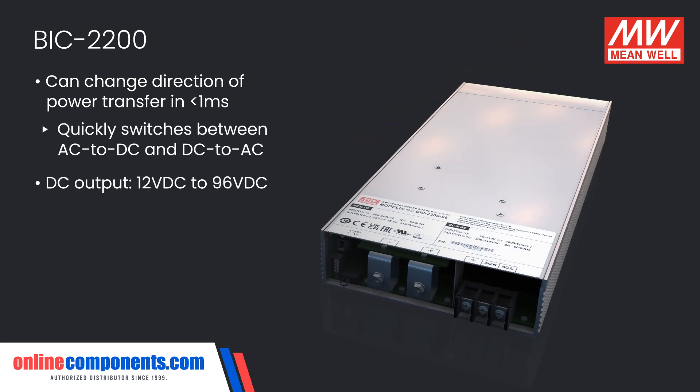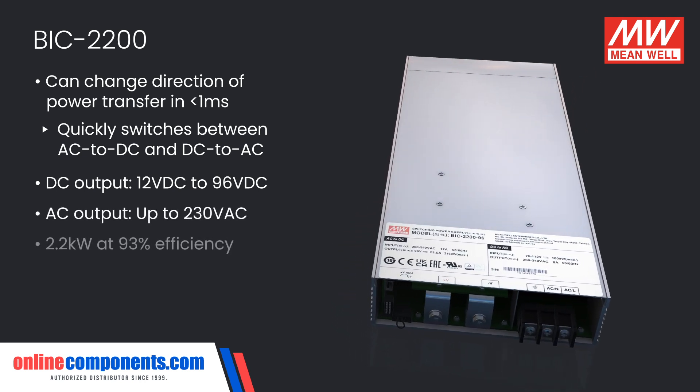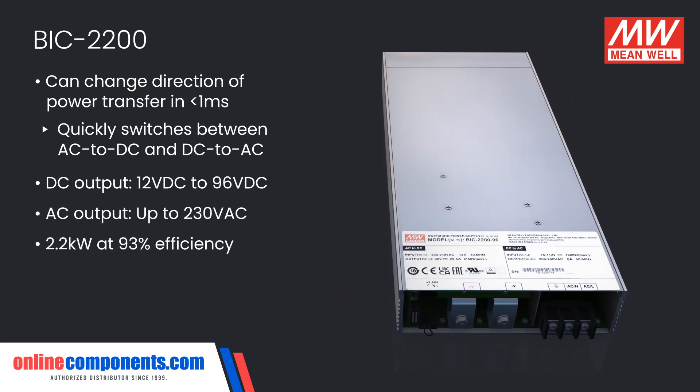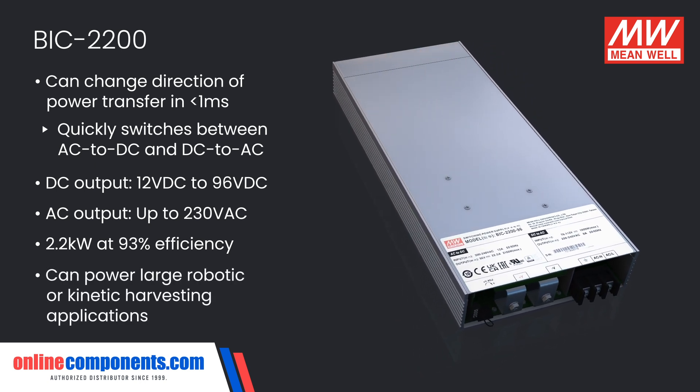With DC output between 12 volts and 96 volts, and AC output up to 230 volts AC, as well as 2.2 kilowatts of power at 93% efficiency, the BIC 2200 can power large robotic or kinetic harvesting applications.